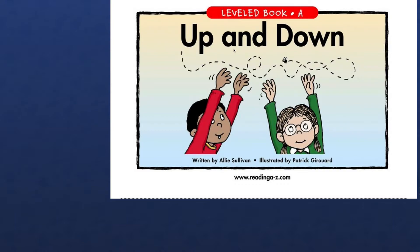A-N-D. We already read this word, up. Next word is A-N-D. And. You're so smart.